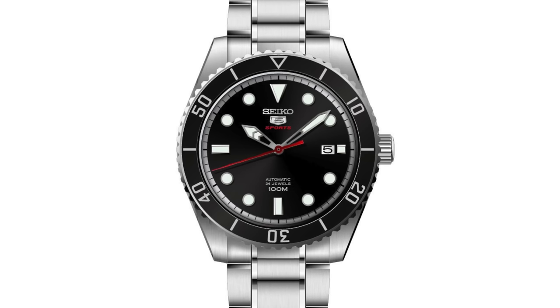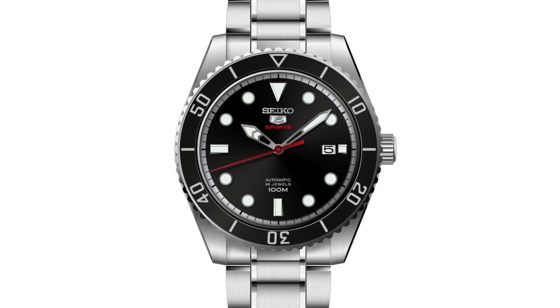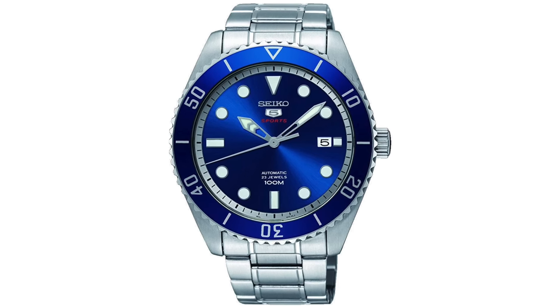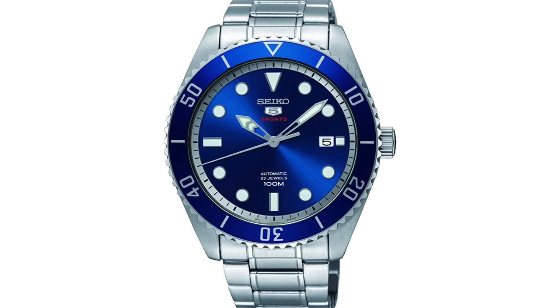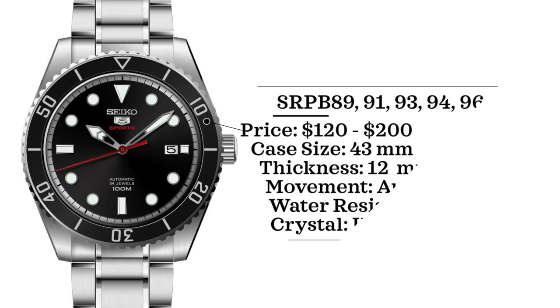Out of all the watches in this line, they fluctuate in price quite a bit, but the Seiko SRPB89 — which just happens to be my favorite looking — is usually the most affordable, coming with a cool blue sunburst dial. I really like the hollowed-out hands and the lume plots on those hands; it's a really clean looking design. These watches range from $120 to $200 on average for most references. Case size is 43 millimeters, thickness is 12 millimeters, and water resistance is 100 meters.